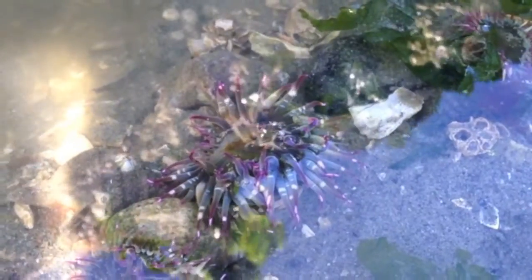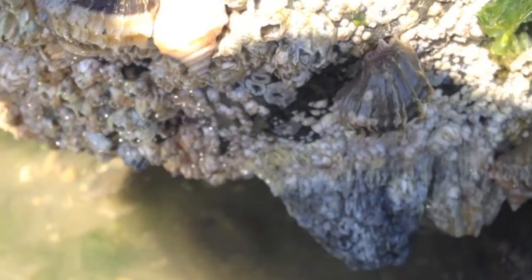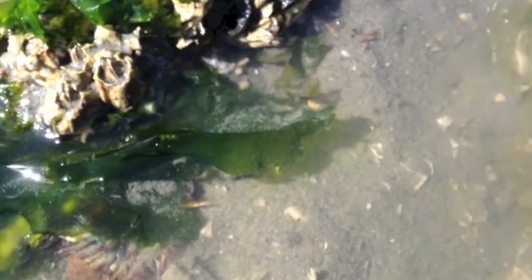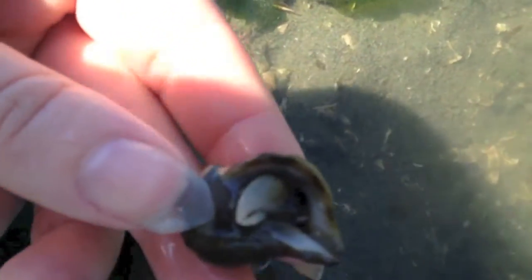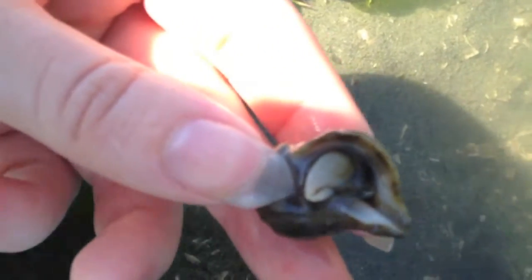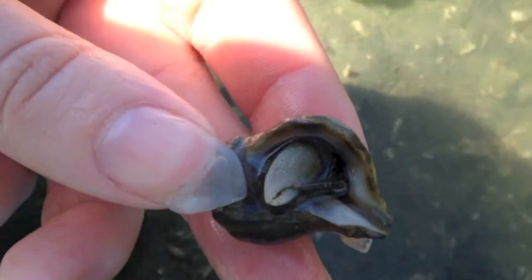A common sight are these small pink-tip green anemones. Also common are marine snails called dogwinkles and the numerous hermit crabs that take over their shells when the snails die. Hermit crabs often have one larger pincher to act as a sort of door to their home.